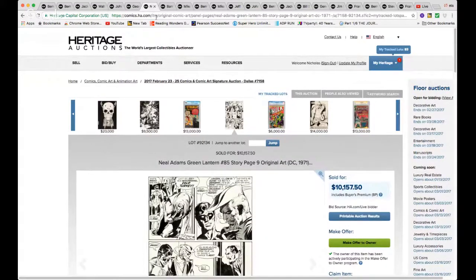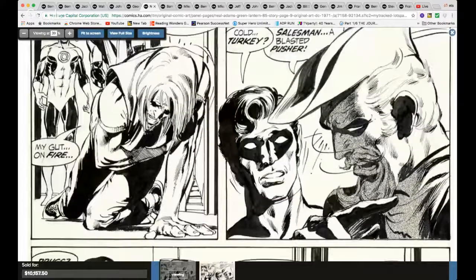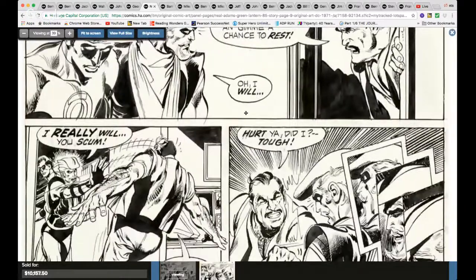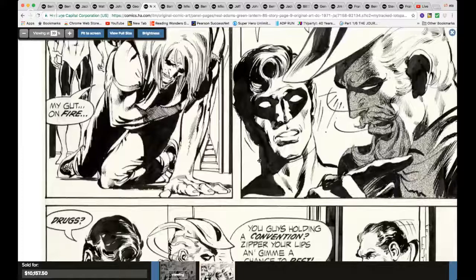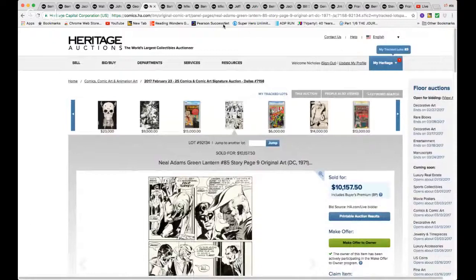Then you have this beautiful Neal Adams piece from Green Lantern #85. Look at this beautiful inking — oh goodness. You get a page with both Green Lantern and Green Arrow — beautiful, beautiful page. At around $10,000 I'm not sure if that's a bargain or not.